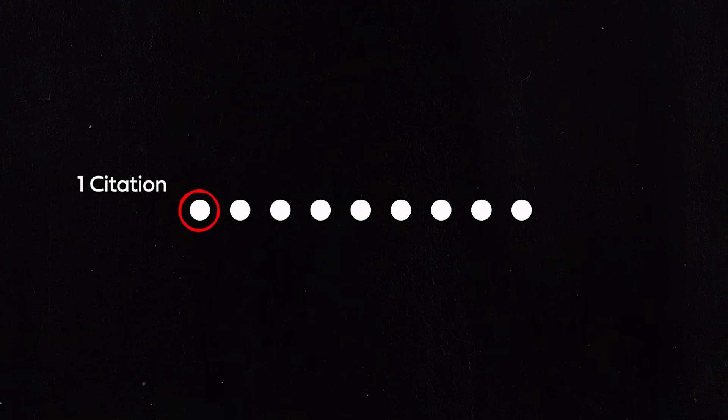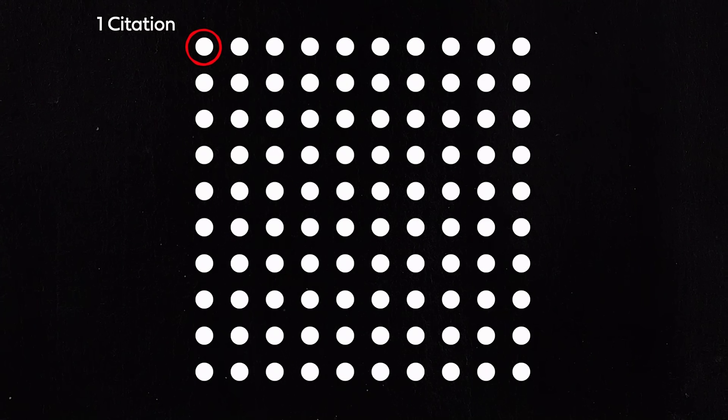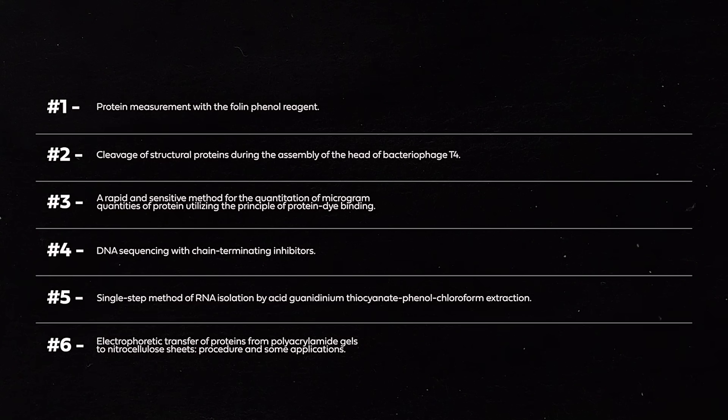But regardless of the number of authors, what does it take to get a paper into the top 100? This is based on 2014 figures, so the number will be greater now. In order to get into the top 100, a paper needs to have over 12,000 citations. The overwhelming majority of scientific papers ever published have received between 0 and 9 citations. If a paper gets over 100 citations, it's already in the top few percent of all published papers ever — so to get more than 10,000 is really extraordinary.